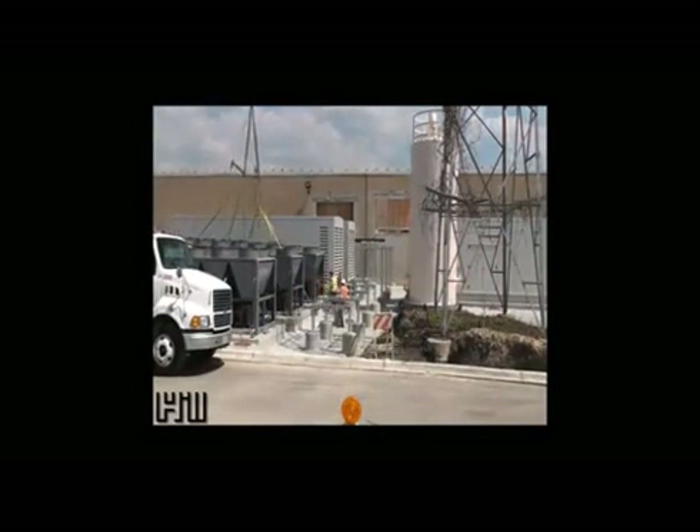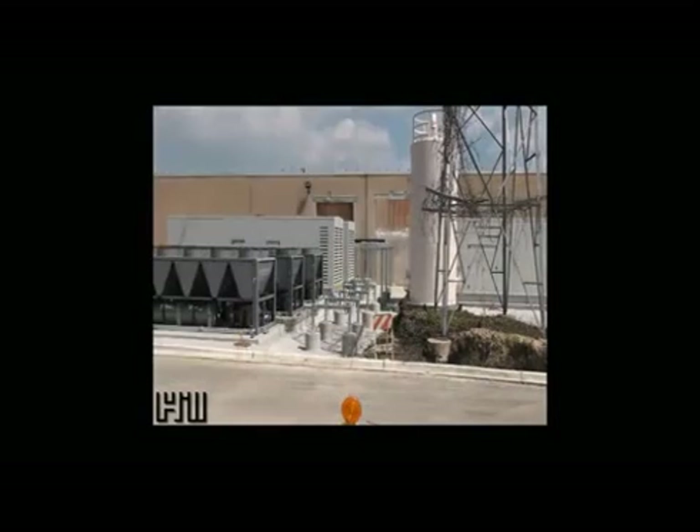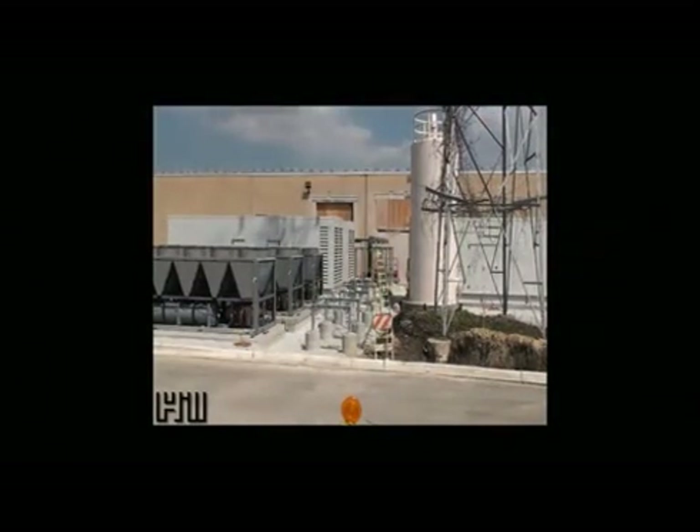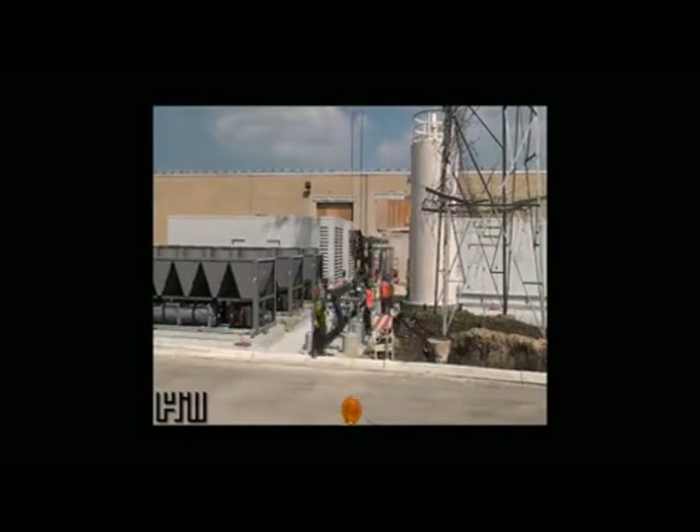Seven pipe fitters completed the field installation in one 10-hour shift, with all other labor occurring in Hill's prefabrication shop. This translates to 22 percent of the total labor being performed in the field and 78 percent of the labor in our shop. As a result, a higher quality product was delivered and safety was improved.